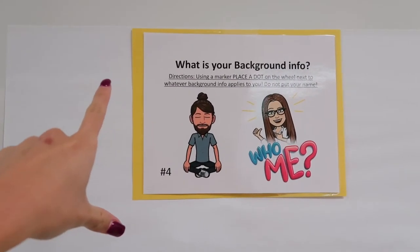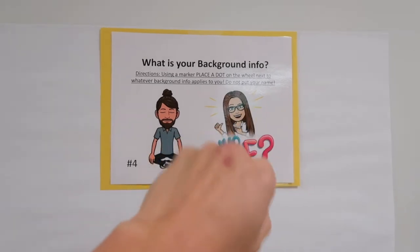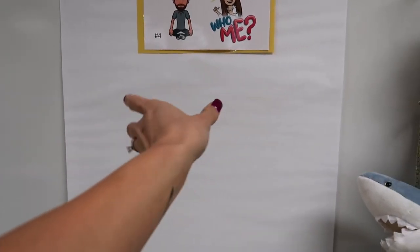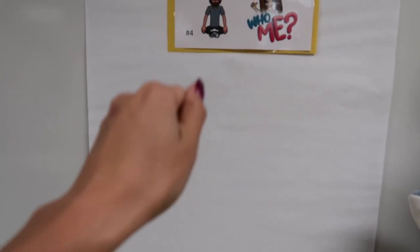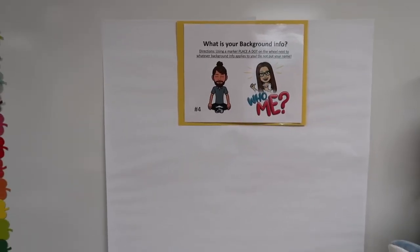This first one: 'What is your background information? Using a marker, place a dot on the wheel next to whatever background info applies to you. Do not put your name.' Down here I'm going to draw a diversity or culture wheel — it has different religions, ethnicities, hobbies, and all kinds of things — and the student just places a dot by everything that applies to them. That way when all students have completed it, they can look at the diversity wheel and see where they fit in and how diverse their class is.